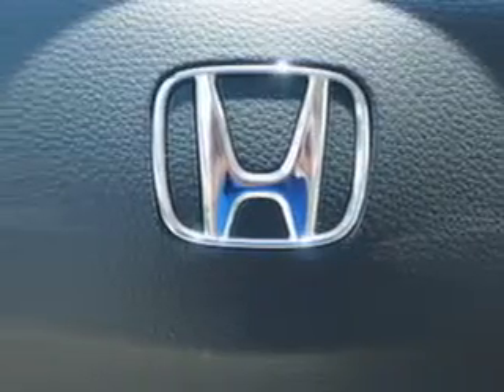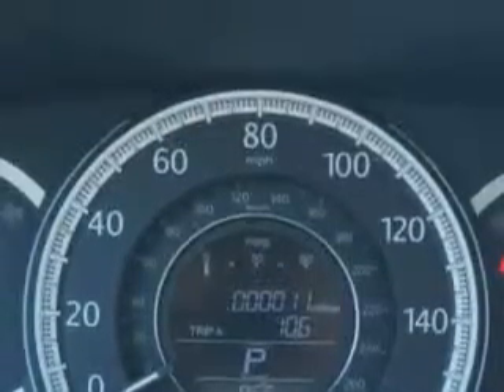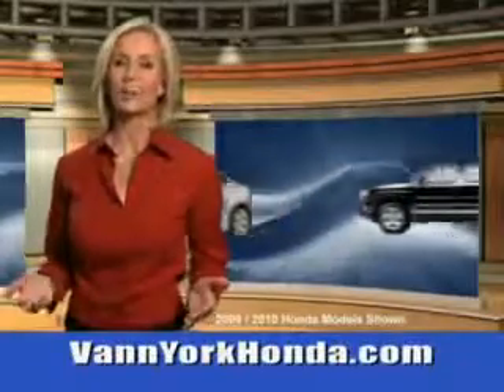Enjoy the drive in this 2013 Honda Accord. See us at Van York Auto Mall today. Van York Honda at the Auto Mall.